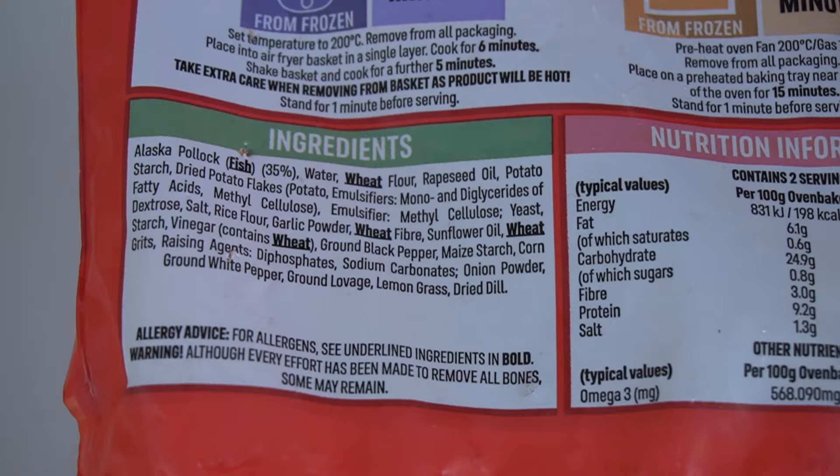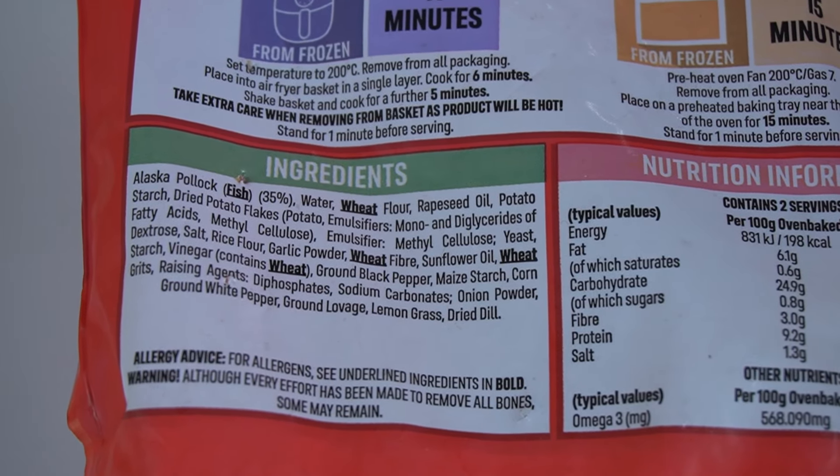Yeah, there is a fish cake consistency. I don't know if that's the herby stuff or — potato starch, dried potato flakes — so there is an element of fish cake. It's like a mini fish cake, probably. You've hit the nugget on the head! It is like a nugget-shaped mini fish cake.